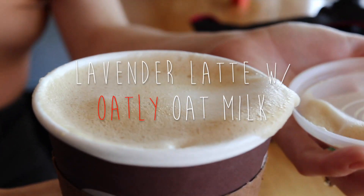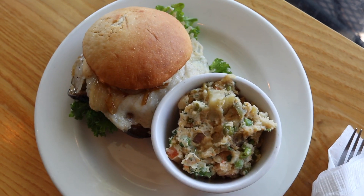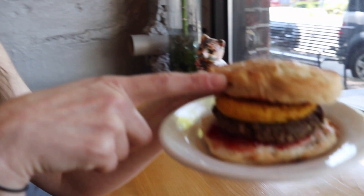Lavender latte with Oatly oat milk. It's really creamy. And a house-made English muffin.